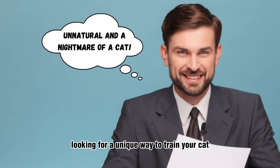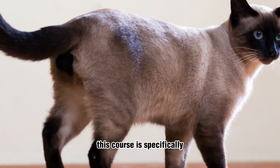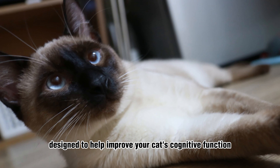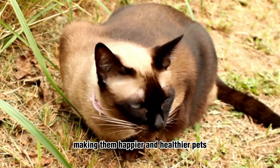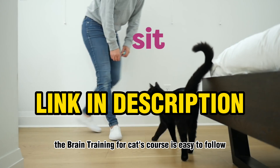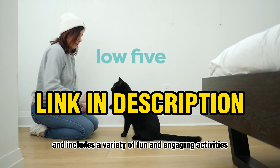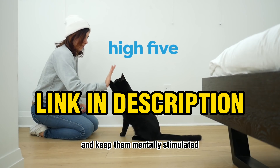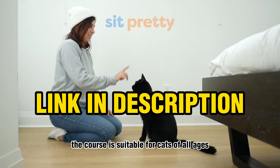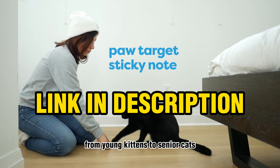Looking for a unique way to train your cat? Check out the Brain Training for Cats course. This course is specifically designed to help improve your cat's cognitive function and overall intelligence, making them happier and healthier pets. The course is easy to follow and includes a variety of fun and engaging activities that will challenge your cat's mind and keep them mentally stimulated. The course is suitable for cats of all ages and abilities, from young kittens to senior cats.